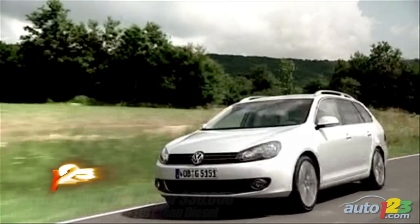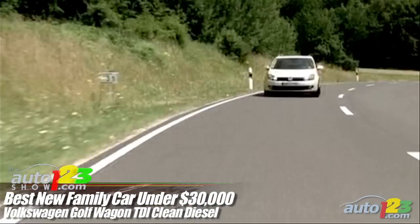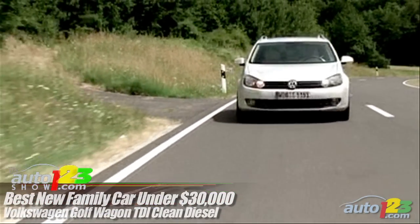Best New Family Car Under $30,000: The Golf Wagon TDI Clean Diesel takes the honors thanks to its performance, versatility and, of course, great fuel economy — and a long name.